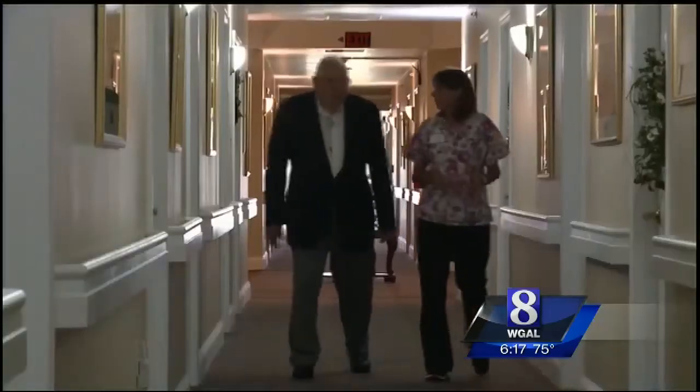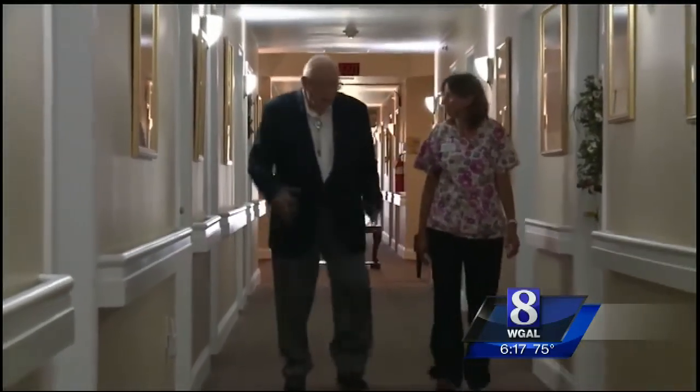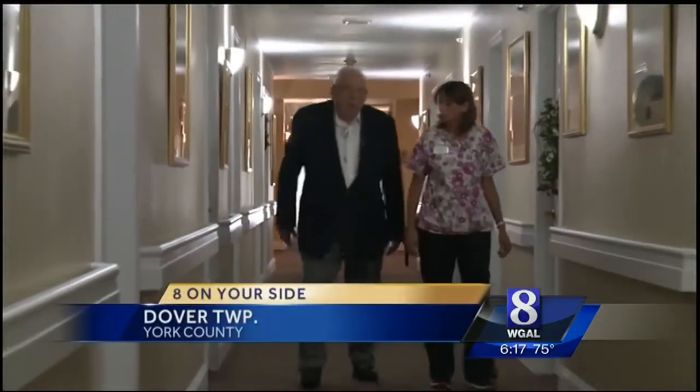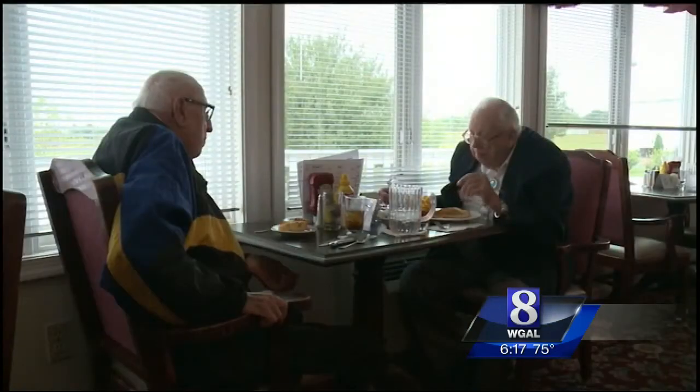Health news tonight and a new type of pacemaker that requires less invasive surgery. 8 on your side, medical reporter Susan Shapiro has the story. Harold Borer has more pep in his step than he did just weeks ago. The 84-year-old Korean War vet recently got the newest generation of a pacemaker.